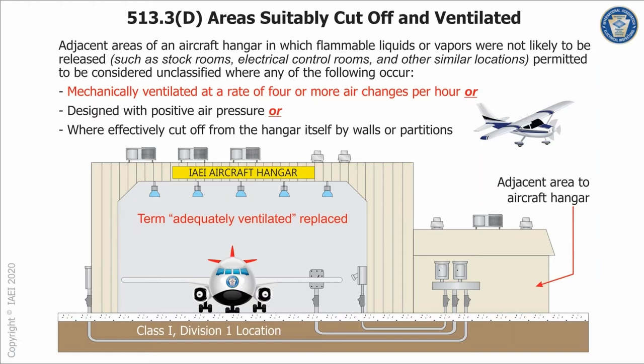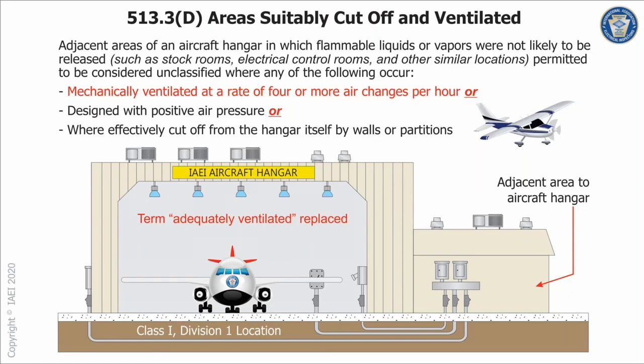Some areas that are not classified would be stock rooms, electrical control rooms, and similar locations. The way to escape the classification is to ensure they are mechanically ventilated at a rate of four or more air changes per hour — previously it just said 'adequately ventilated,' but now it's specifically four or more — and designed with positive air pressure, or effectively cut off from the hangar area itself by suitable walls or partitions.